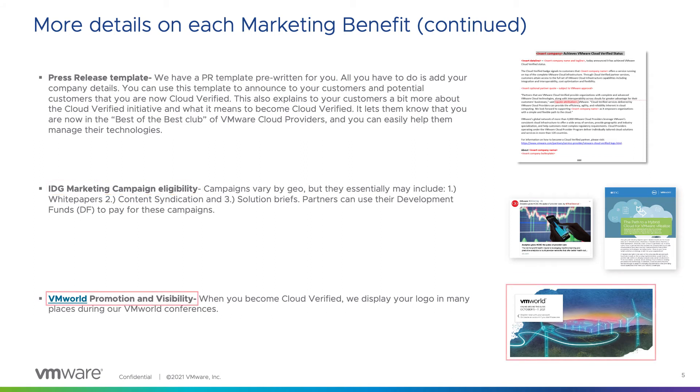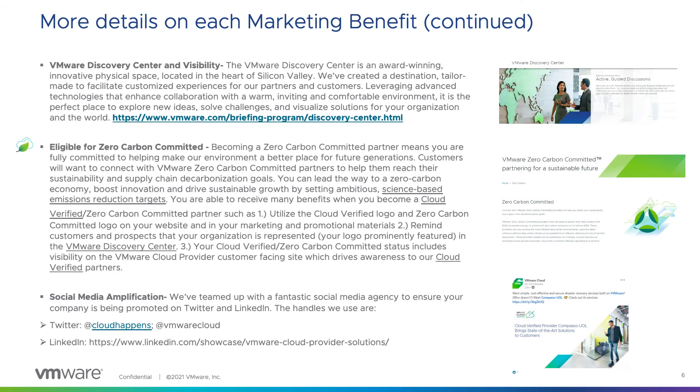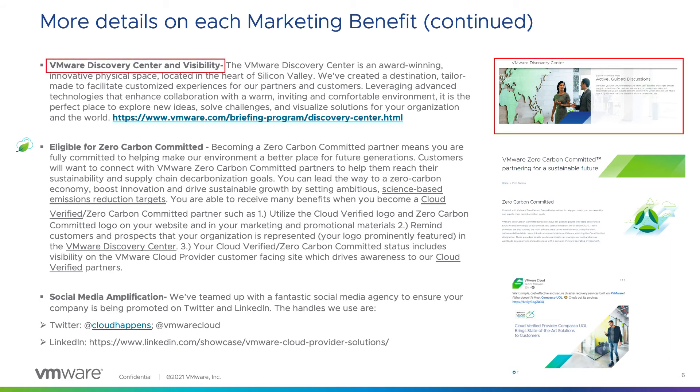You will also be promoted at VMworld when you become Cloud Verified. We will display your logo in many different places, and this gets you visibility to thousands of people who attend VMworld. Your company logo will also be displayed in our VMware Discovery Center.